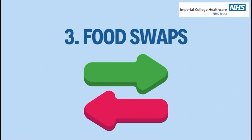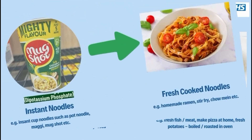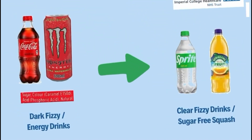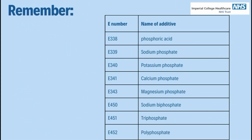Thirdly, try food swaps. Choose fresh cooked meals instead of packaged or processed foods. Choose fresh foods over frozen foods where possible. Choose freshly cooked noodles instead of pop noodles. Choose clear fizzy drinks instead of dark fizzy drinks or energy drinks. Try home baked goods instead of store-bought sweet baked goods.